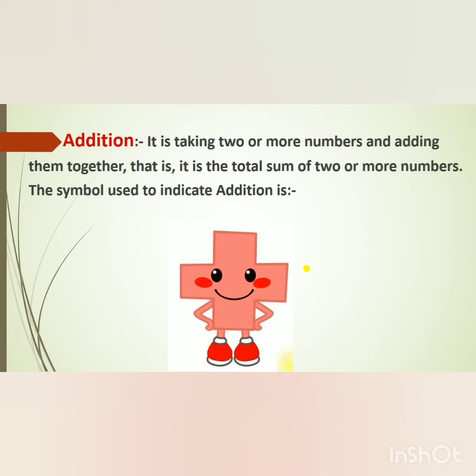Addition. It is taking two or more numbers and adding them together. That is, it is the total sum of two or more numbers. The symbol used to indicate addition is the plus symbol.